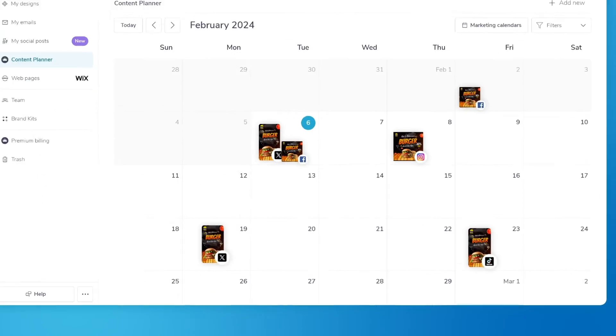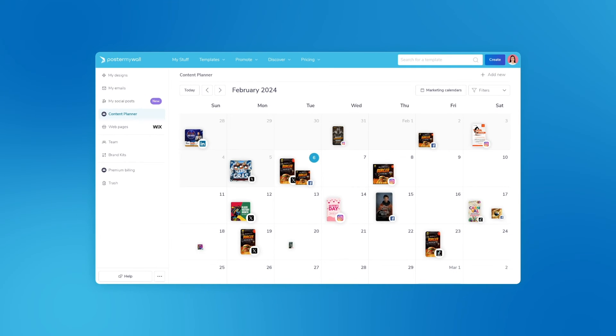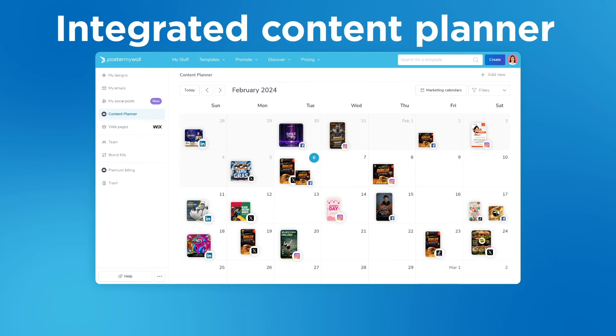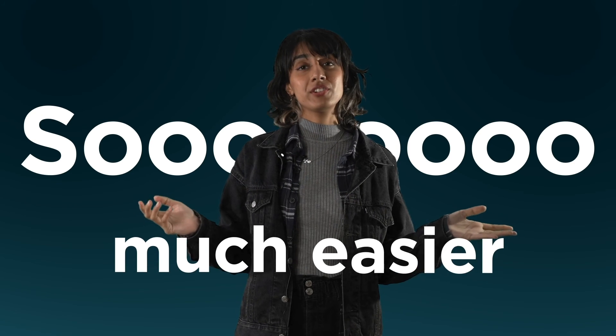Subscribers can schedule all their content in advance and your posts will go out automatically. To make things easier, you can see your posts on the integrated content planner to keep track of what's going out and when. It's going to make social media marketing so much easier.